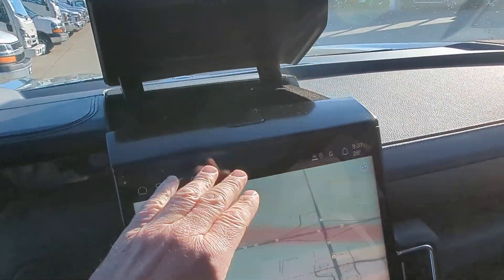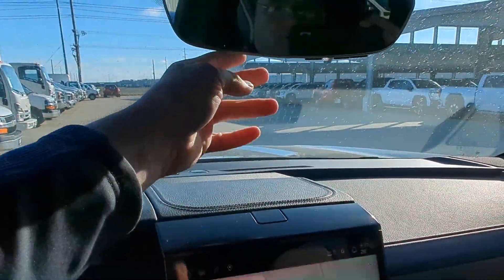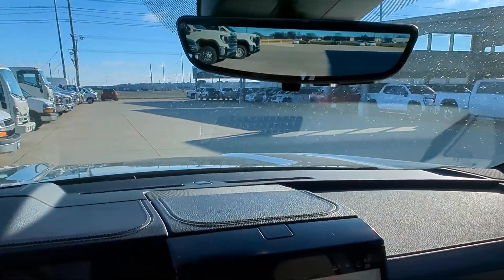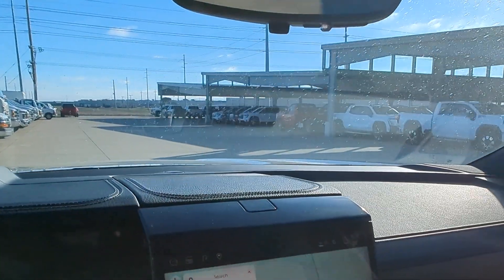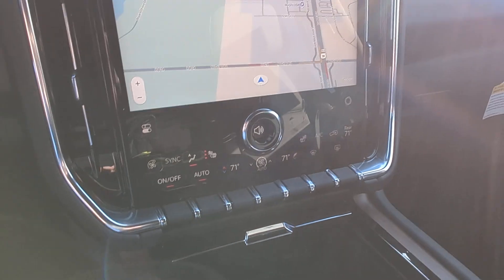We have extra storage up on top for some sunglasses. Of course, the live view mirror camera — it's a fantastic system. Just great looking, very intuitive.